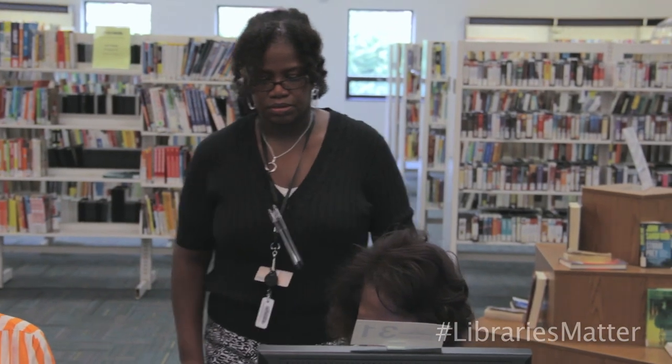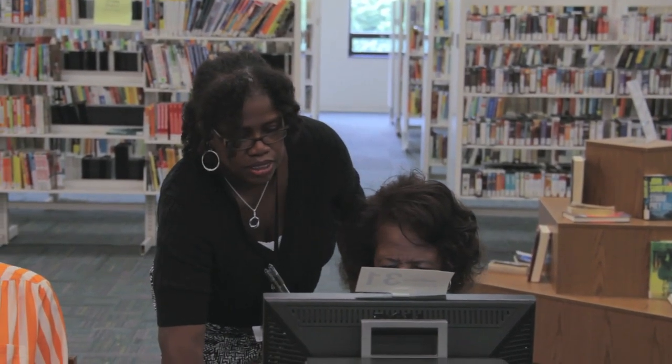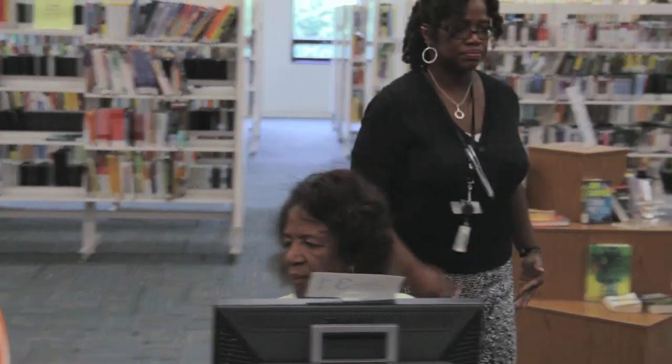One major issue we've discovered in the past couple of years is that the state of Maryland doesn't want people to do their taxes on paper very much — they really want them to do it online. It's a big issue for older people, but we can get them set up with that. That's the way the world is going.